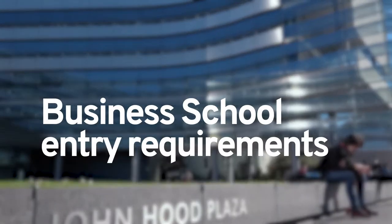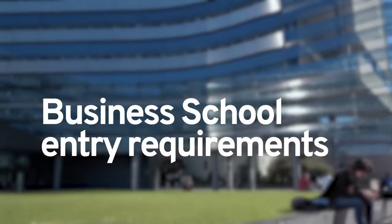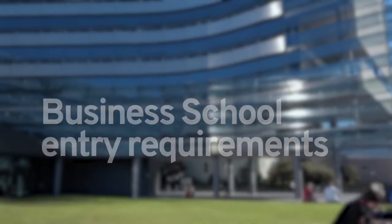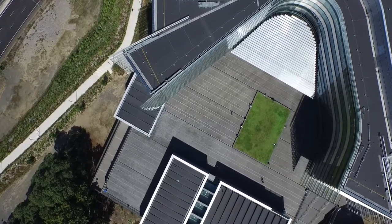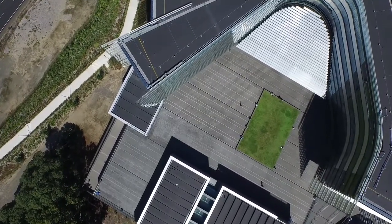The entry requirements into the business school is a rank score of 180. The rank score can be calculated from five approved subjects, and three of those five approved subjects need to be from Table A or B.